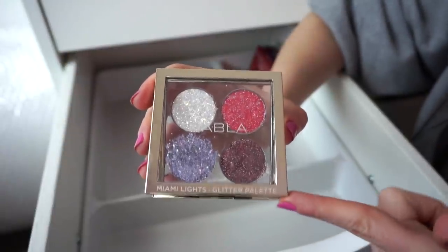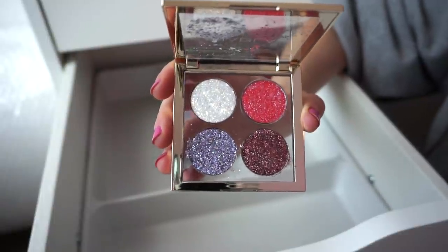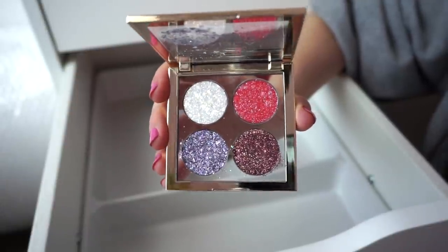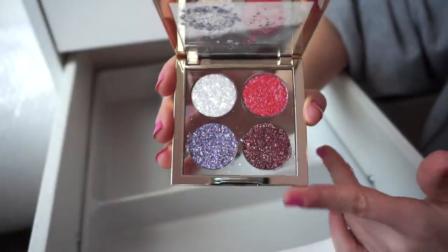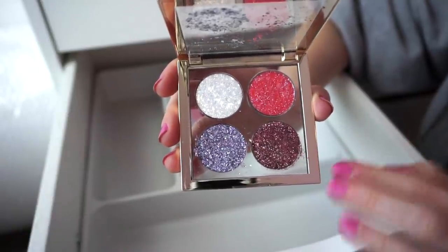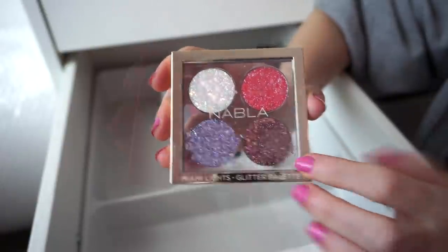Next I have the Nabla Miami Lights Glitter Palette. This is so pretty to top over any eyeshadow look. You have to be careful with the glitters because they're very piecey, but it really does amp up any look and takes your makeup game to the next level. A little bit goes a long way. I like to apply these mainly with my finger, or sometimes I'll use Too Faced Shadow Insurance glue so it adheres even better to the lid. I really love this one and I love the packaging.